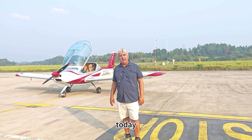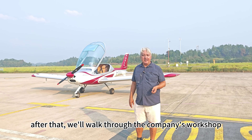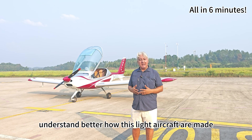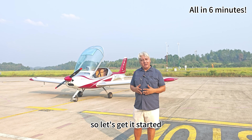Hi, welcome back to the channel. Today let's step into the cockpit of a light sports aircraft and experience the demo flight. After that we'll walk through the company's workshop, understand better how these light aircraft are made, as well as explore the market and business dynamics. So let's get it started.